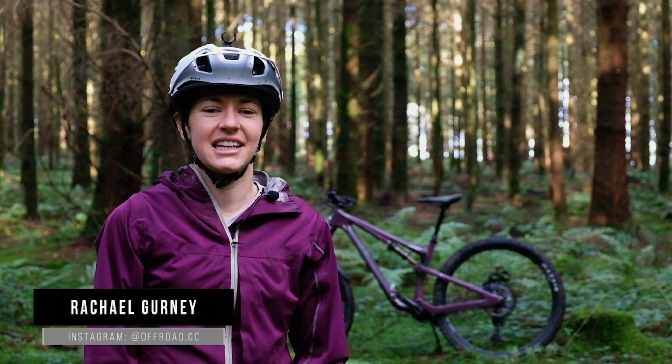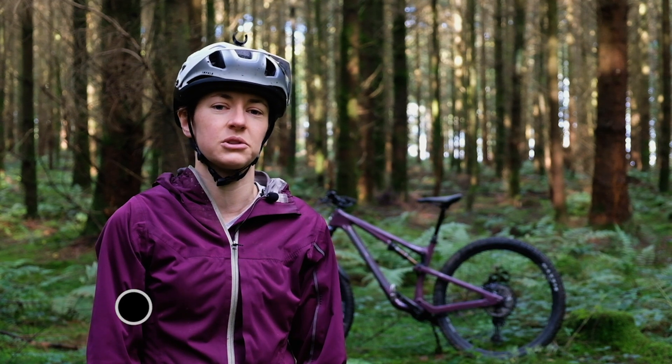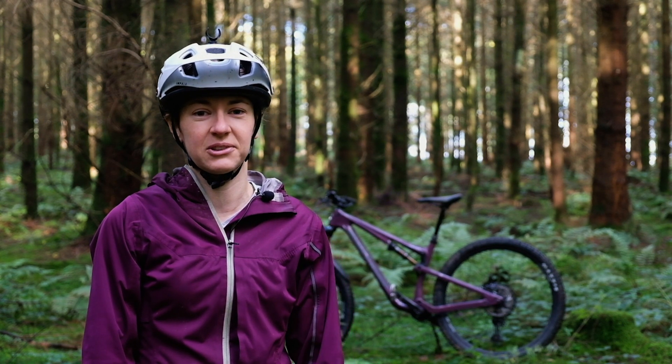Hi, it's Rachel here from Off-Road CC. This week the 2021 Nukeproof Reactor Range has launched and we've had one in our test ahead of that launch.